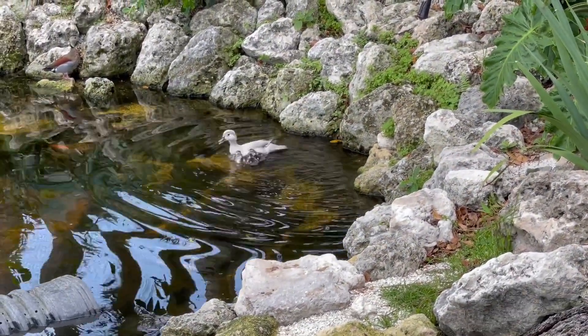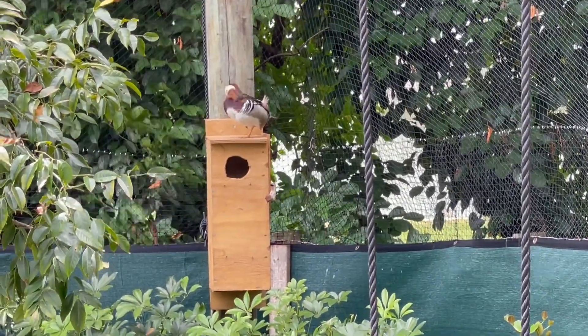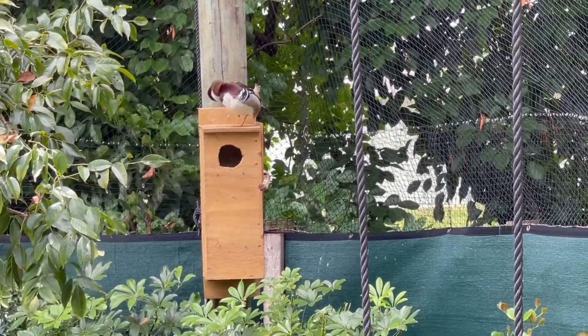There they go — bounce all in. And the mandarin male up top, he is all ugly now. He is not pretty; he's completely out of breeding colors.